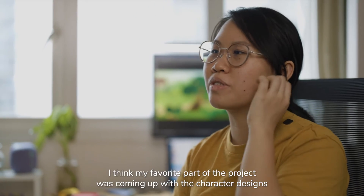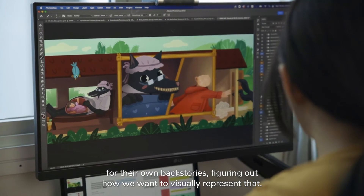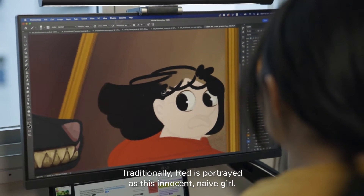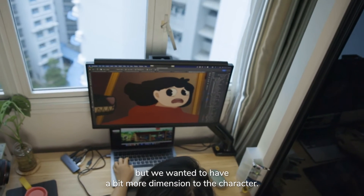I think my favourite part about the project was coming up with the character designs, with their own backstories, and figuring out how we want to visually represent that. Traditionally, Red is portrayed as this innocent, naive girl.